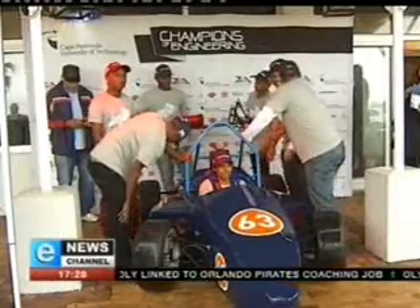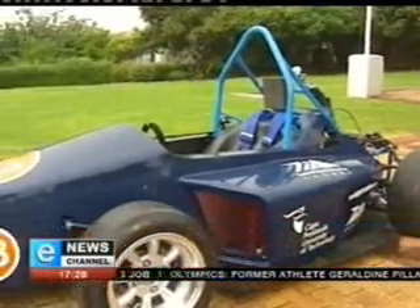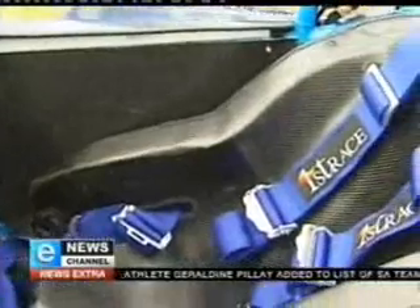This has been a very unique opportunity for me to show that females have a role to play in the engineering industry. My role has been to design and manufacture the body shell of the car. I'm excited to be part of one of the first teams to go through to the UK.